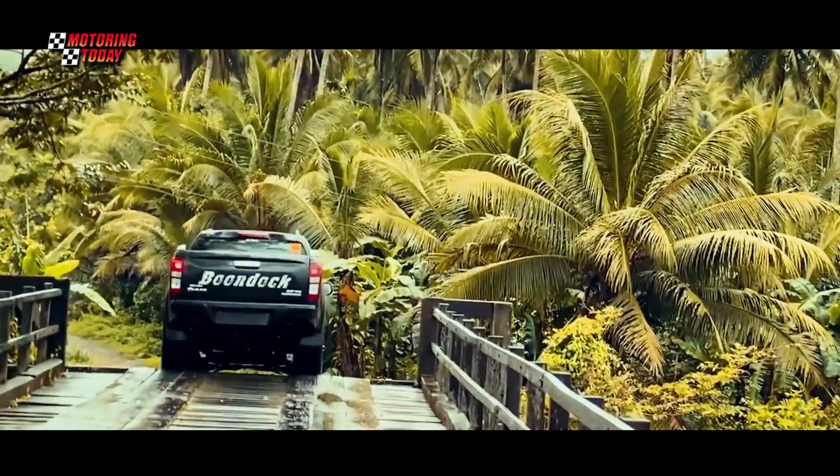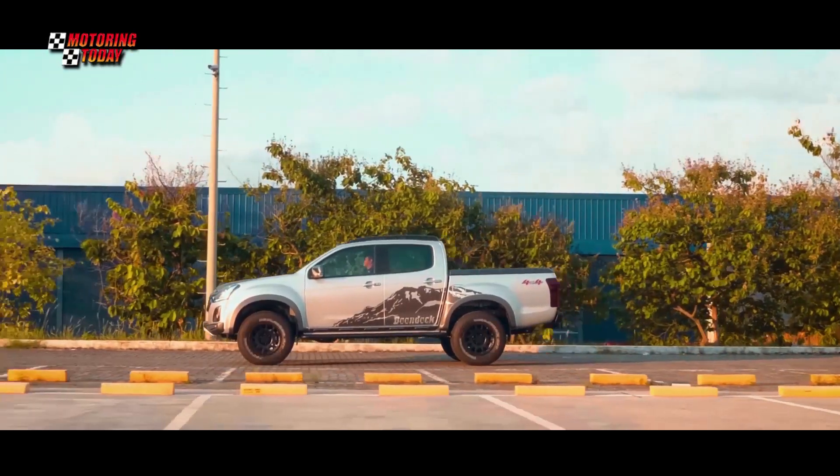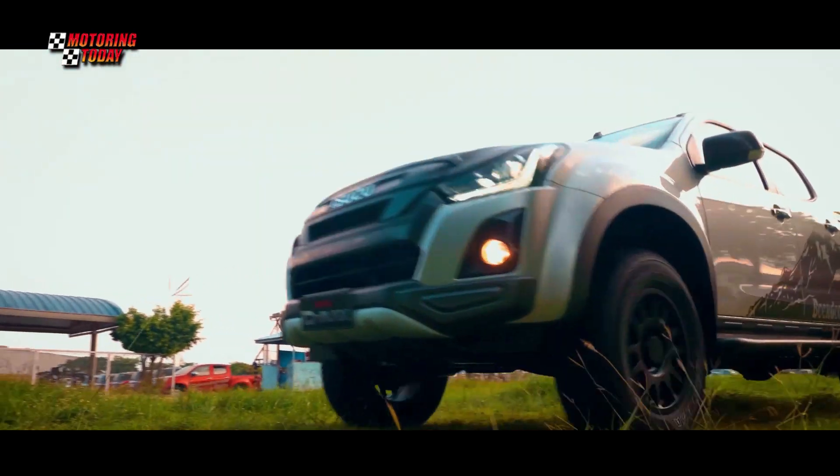The Live Life Differently campaign responds to the challenges of the new normal. Go beyond the comfort of our homes, explore the outdoors, and open ourselves to more adventures, all while driving an Isuzu vehicle.